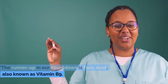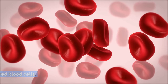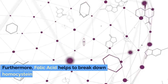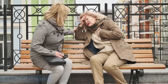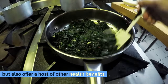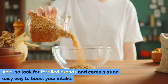Number 2: Folic Acid. The runner-up in our countdown is folic acid, also known as vitamin B9. Folic acid is pivotal for cell growth and metabolism, which are crucial processes, especially in the context of kidney health. This vitamin plays a key role in the formation of red blood cells, which is particularly important for preventing anemia, a common condition in individuals with kidney disease. Anemia in kidney disease patients can worsen symptoms and decrease quality of life. Furthermore, folic acid helps to break down homocysteine, an amino acid that at high levels can lead to kidney damage and other serious health issues such as heart disease. To ensure you're getting enough folic acid, incorporate leafy greens such as spinach, kale, and arugula. Legumes like lentils and black beans are another excellent source. Additionally, many grains are fortified with folic acid, so look for fortified breads and cereals as an easy way to boost your intake.